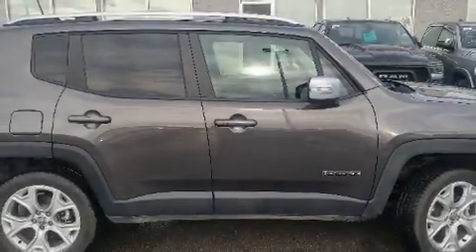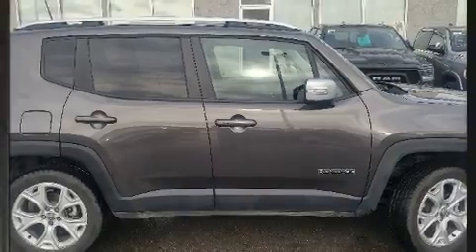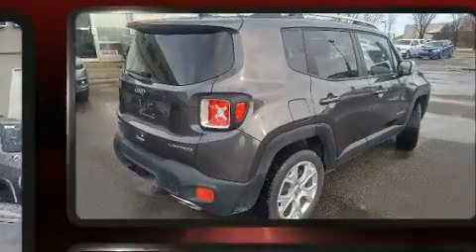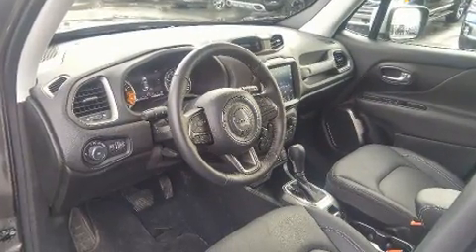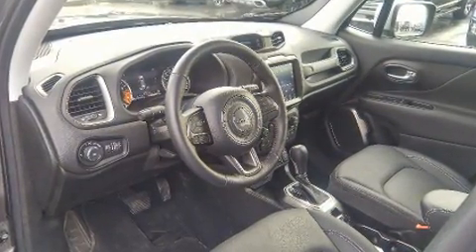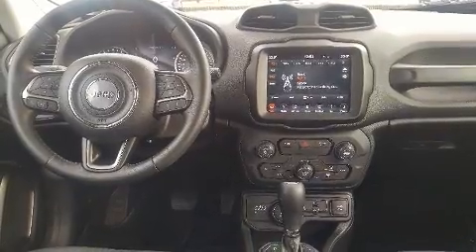Come test drive this 2018 Jeep Renegade. It features four-wheel drive capabilities, a durable automatic transmission, and a 2.4-liter four-cylinder engine. It's equipped with tons of terrific amenities that won't break your budget, such as remote keyless entry.